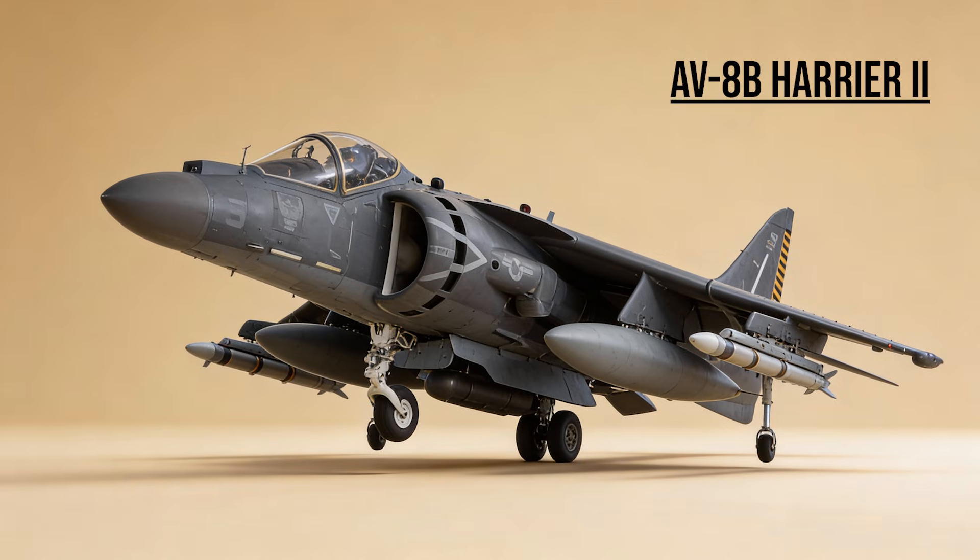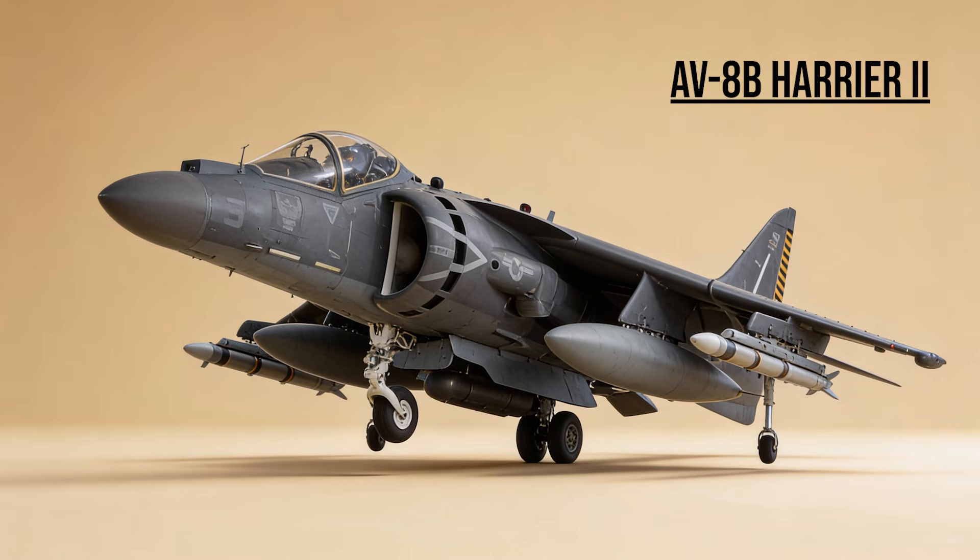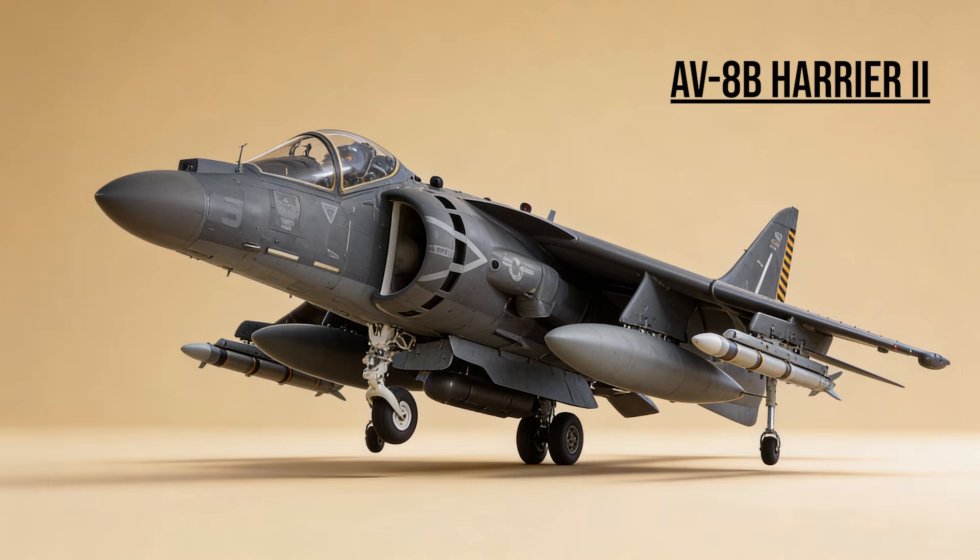AV-8B Harrier II — the Jump Jet. The Marine Corps' close air support. Operating from amphibious ships, it could hover near the battlefield, delivering ordnance on entrenched infantry positions with terrifying accuracy.